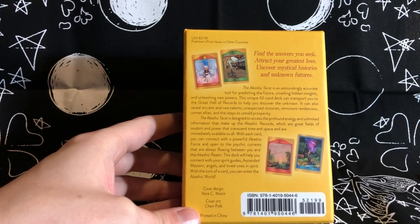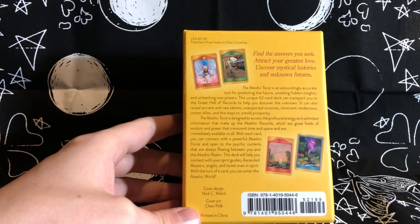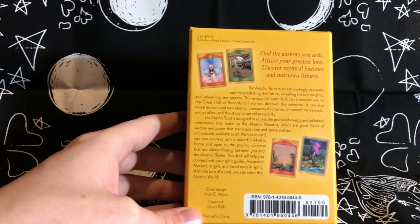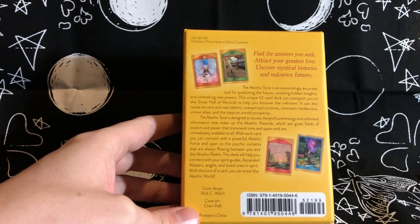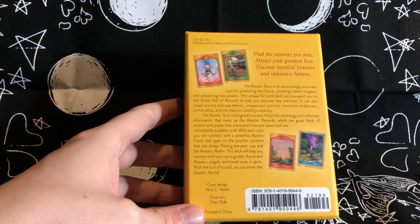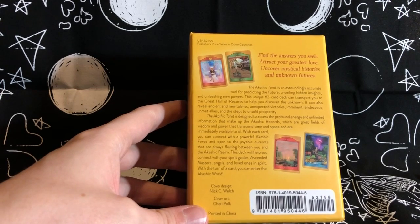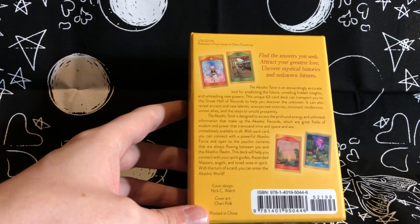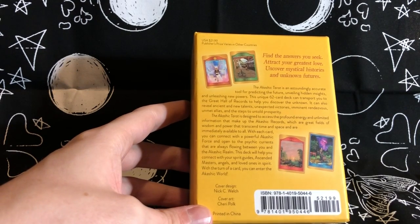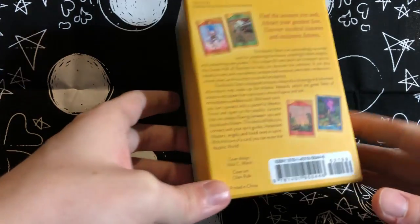This unique 62-card deck can transport you to the great hall of records to help you discover the unknown. It can reveal ancient and new talents, unexpected victories, imminent rendezvous, unmet allies, and the steps to untold prosperity. The Akashic Tarot is designed to access the profound energy and unlimited information that make up the Akashic records — great fields of wisdom and power that transcend time and space, immediately available to all. With each card, you can connect with a powerful Akashic force and open to the psychic currents flowing between you and the Akashic realm. This deck will help you connect with your spirit guides, ascended masters, angels, and loved ones in spirit.